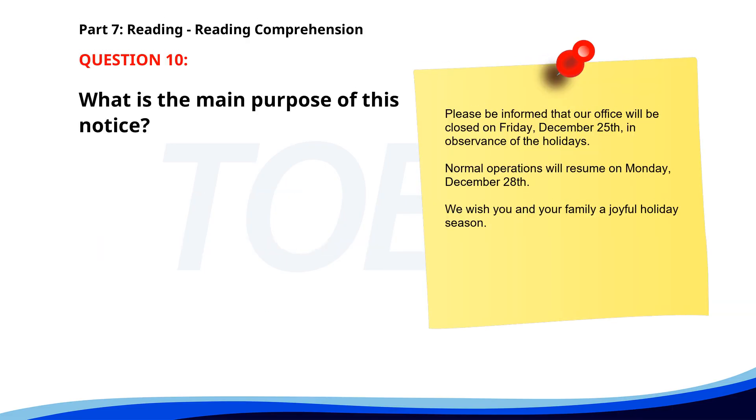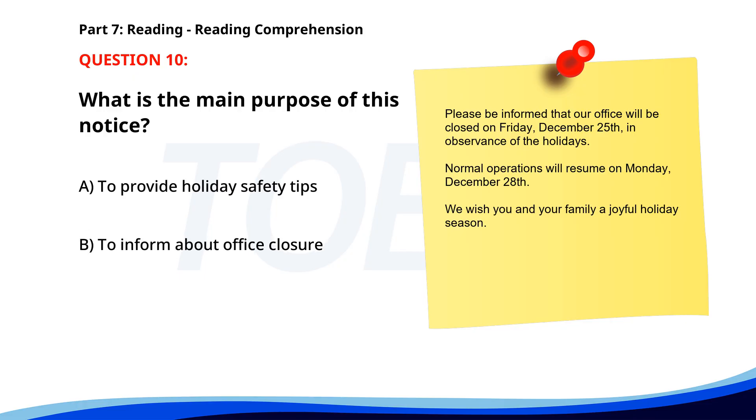Number 10. Please be informed that our office will be closed on Friday, December 25th, in observance of the holidays. Normal operations will resume on Monday, December 28th. We wish you and your family a joyful holiday season. What is the main purpose of this notice? A. To provide holiday safety tips. B. To inform about office closure. C. To announce a new service. The correct answer is B. To inform about office closure.